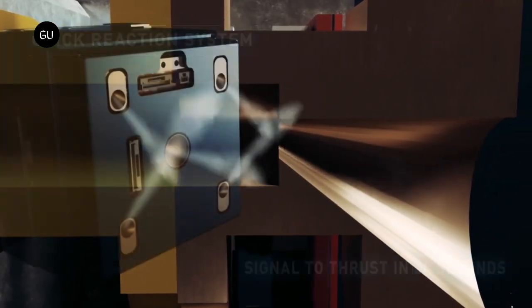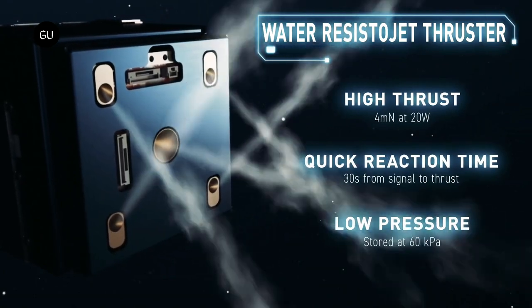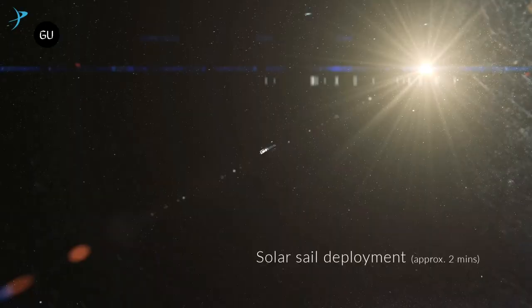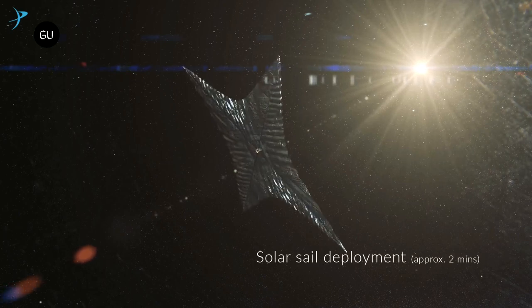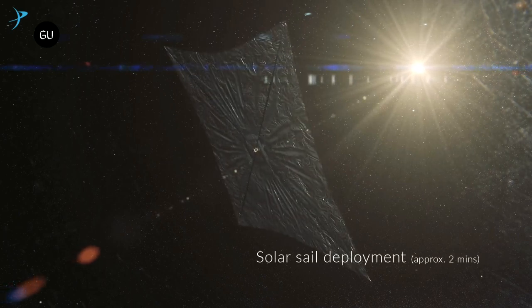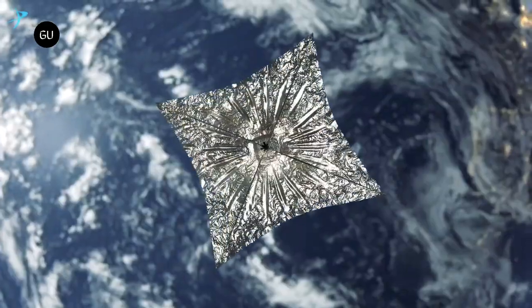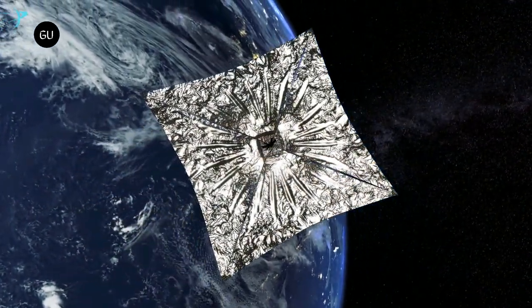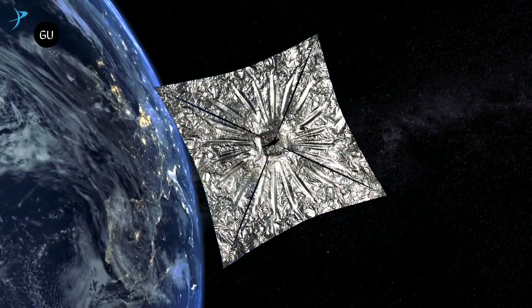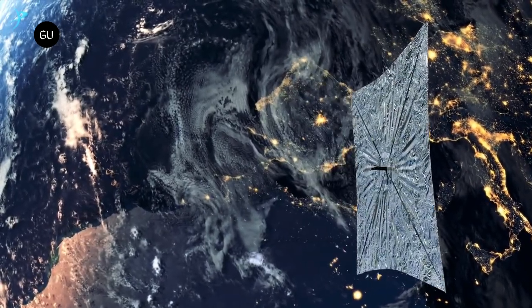Water vapor propulsion isn't the only method that shows great promise for sustainable and affordable CubeSat navigation. The LightSail 2 mission showed that flight by light was possible — it used a 32-square-meter sail made out of mylar to raise a small CubeSat spacecraft's orbit by 1.9 miles. Essentially, all a LightSail CubeSat mission needs is this sail to keep itself in orbit for a surprisingly long time using only the power of photons from sunlight.